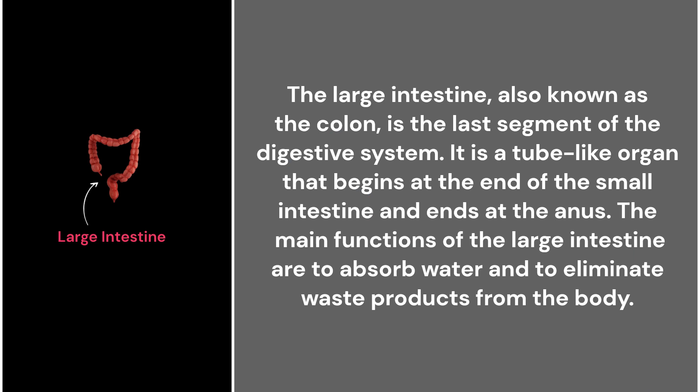33. The large intestine. The large intestine, also known as the colon, is the last segment of the digestive system. It is a tube-like organ that begins at the end of the small intestine and ends at the anus. The main functions of the large intestine are to absorb water and to eliminate waste products from the body.